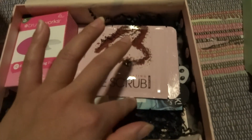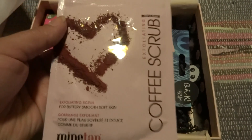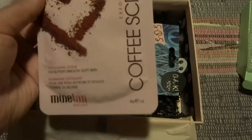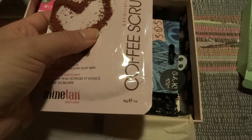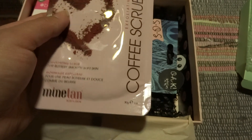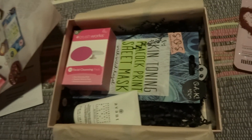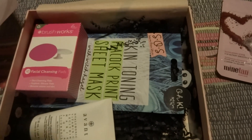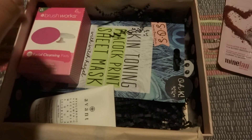The first thing on the list is the coffee scrub from Mine Tan. I also got it, and actually today is Wednesday — Monday I actually used this up. Not a big fan. Coffee scrubs and me don't work together, so I'm actually going to give that to my friend as well. She has her Christmas gift! Hopefully she won't see this. The price for that one is 13 euros, so around 130 Swedish crowns.